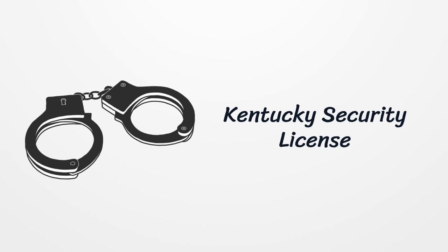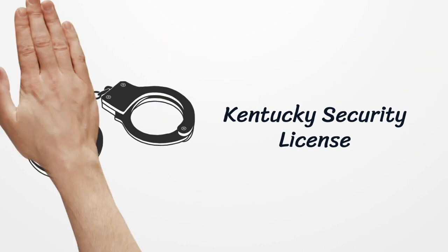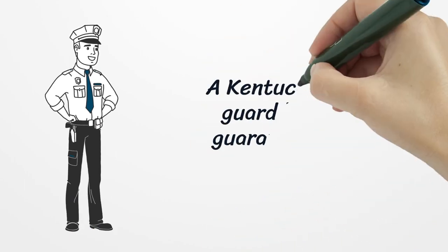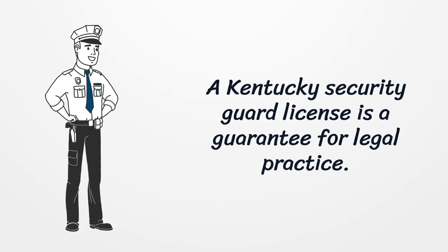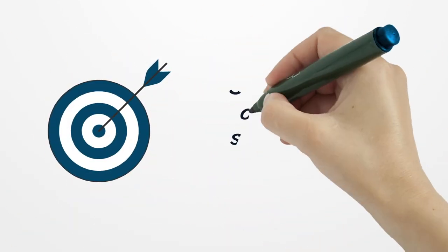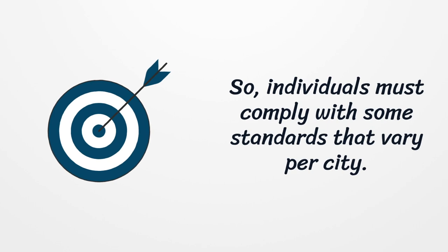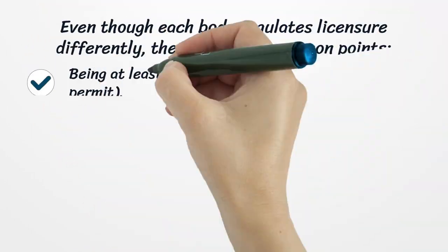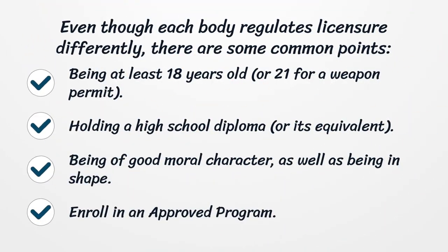A Kentucky Security Guard license is a guarantee for legal practice. Individuals must comply with some standards that vary per city. Even though each body regulates licensure differently, there are some common points.